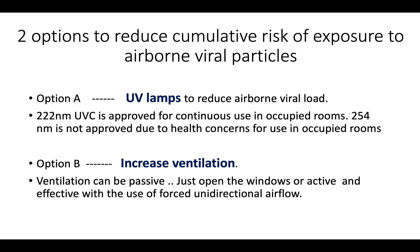We have two options to reduce the cumulative risk of exposure to airborne viral particles. One is to use UV lamps: 222 nanometer UVC is approved for continuous use in occupied rooms but is more expensive and difficult to obtain, while 254 nanometer is not approved for occupied spaces but is easily available and less expensive. In this presentation, let us look at the other easy, inexpensive option, which is to increase ventilation.